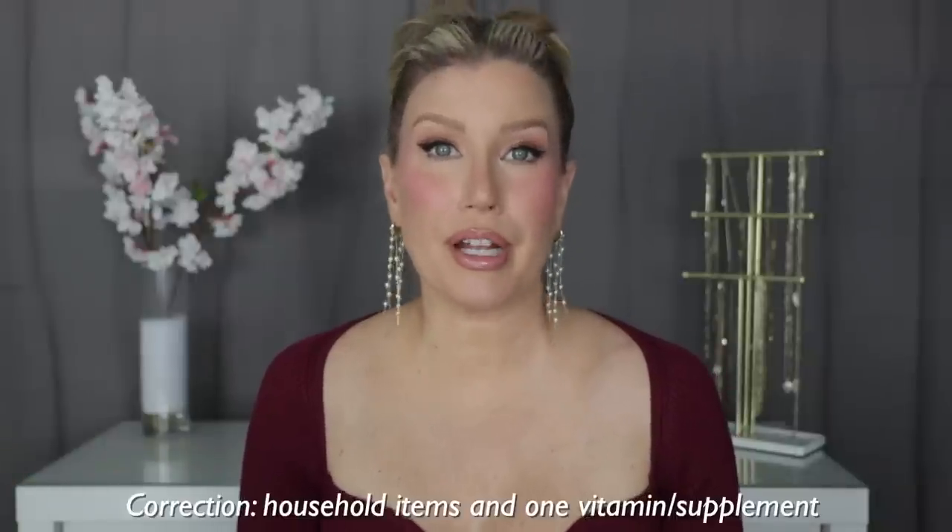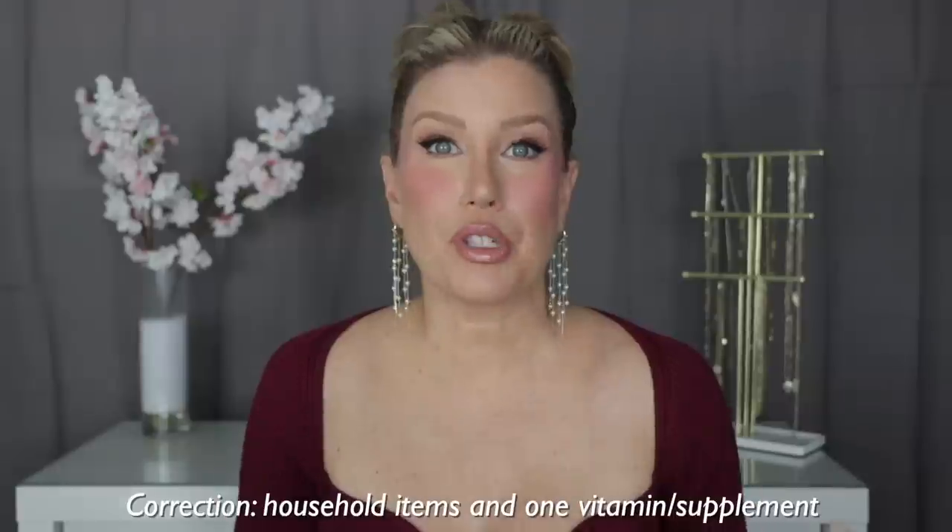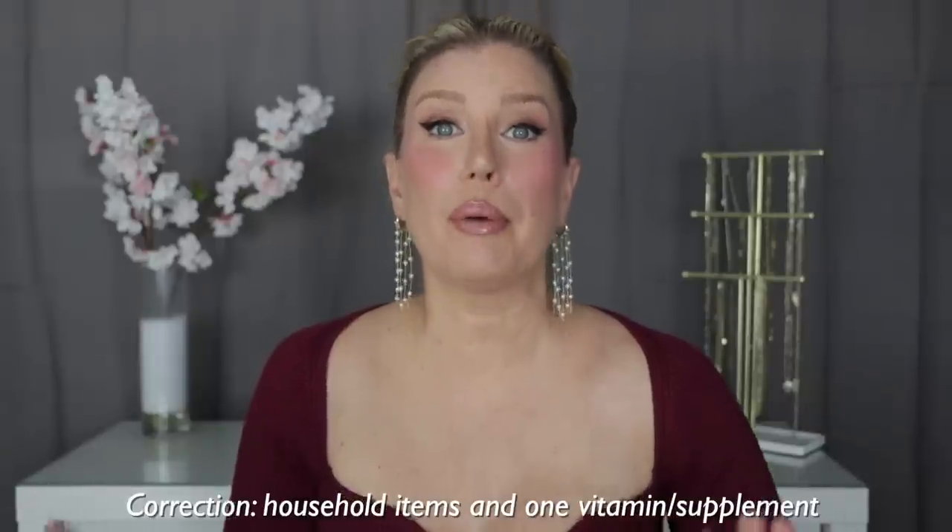Now that we've talked about makeup, hair, fashion, and jewelry, let's talk about some household items I've recently gotten that I cannot wait to tell you about. One of the items I knew I wanted to speak about in this particular video has actually been sort of life-changing for me.